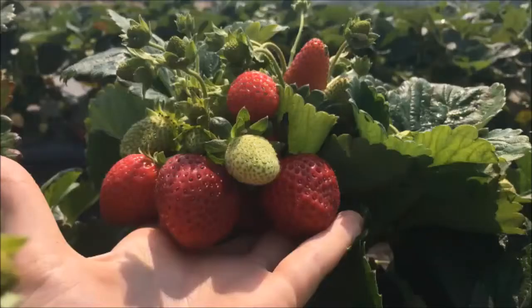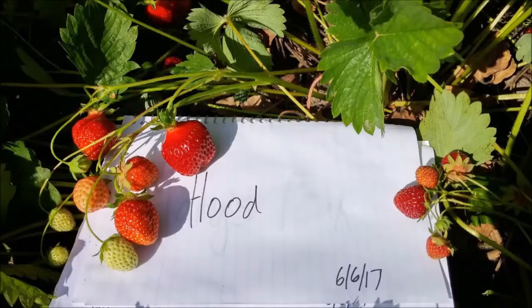The Hood variety had moderate to high disease susceptibility with variable size and mid-season fruiting. It was relatively soft compared to Mary's Peak, but very attractively colored. The fruit was mostly hidden inside the canopy.